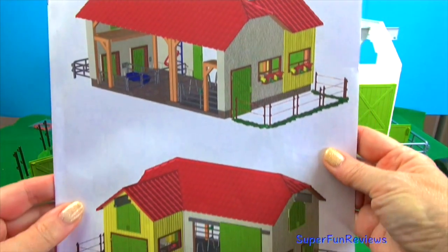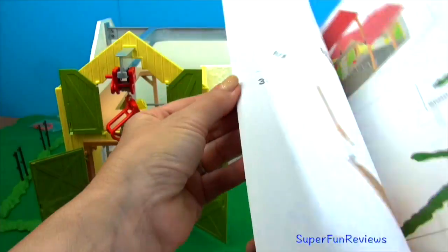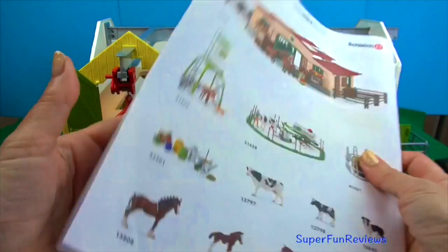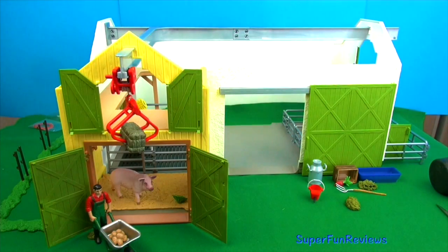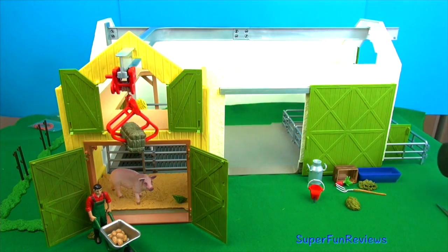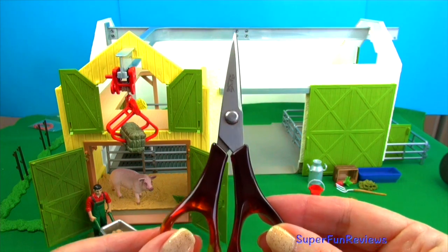This is the book that comes with it. It shows you how to put it together. It's quite easy to do but I did need some help from a friend. Just gentle taps with a rubber mallet. I also used scissors to open up the plastic packets — there were lots of them.